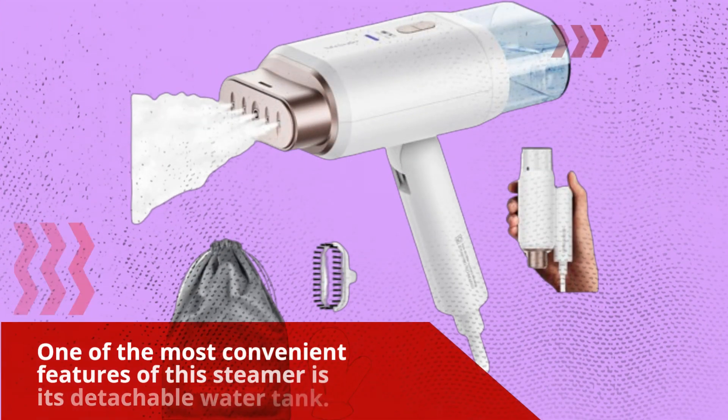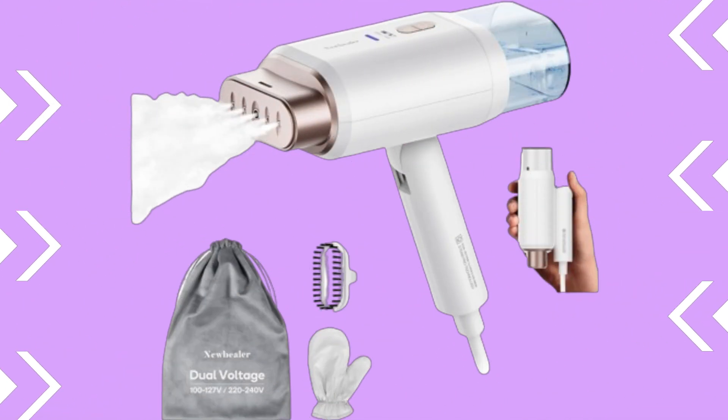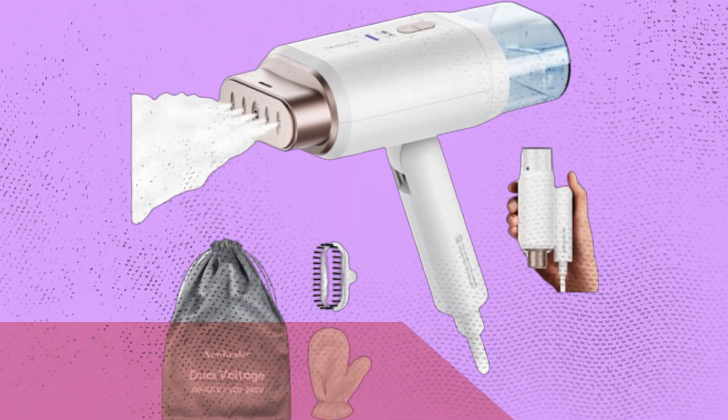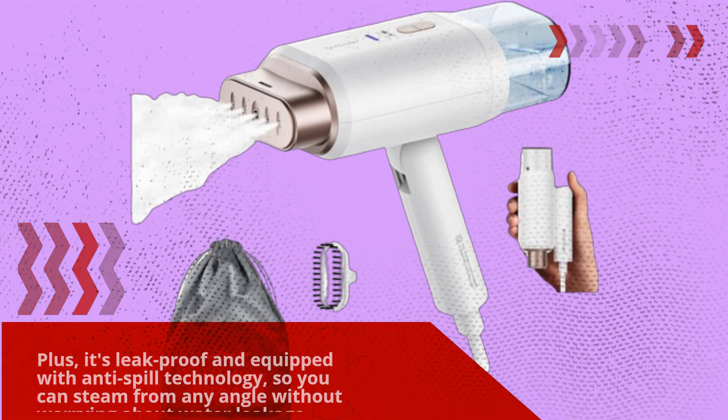One of the most convenient features of this steamer is its detachable water tank. With a capacity of 180 milliliters, it provides up to 10 minutes of continuous steam, minimizing the hassle of frequent refills. Plus, it's leak-proof and equipped with anti-spill technology, so you can steam from any angle without worrying about water leakage.